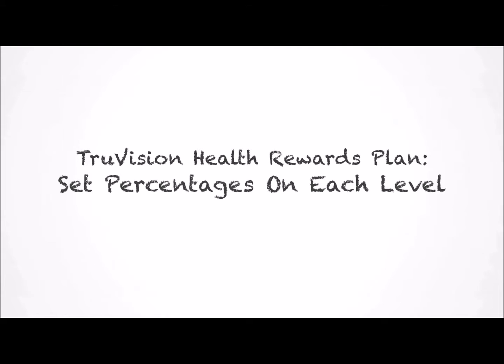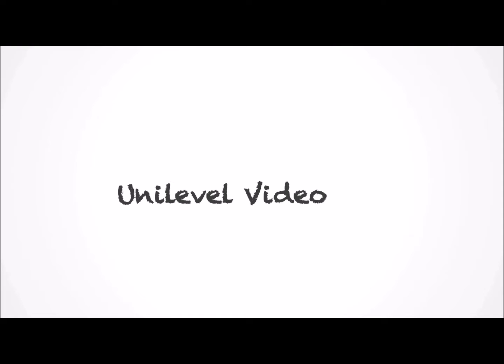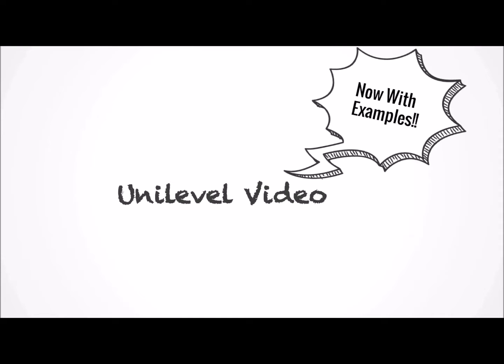Those levels are paid as follows. What that means is that for all of the volume purchased by people on these levels, your share will be the percent of that volume that's assigned to that level. If that makes sense to you, great. If not, don't worry — we'll go over all of this in much more detail, including examples, in the Unilevel video.